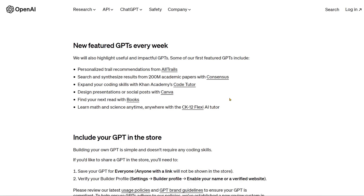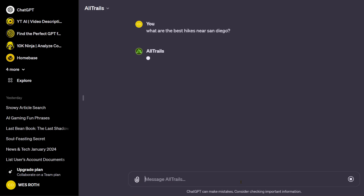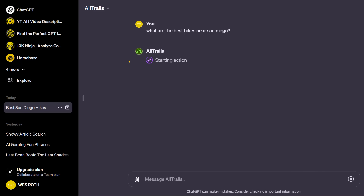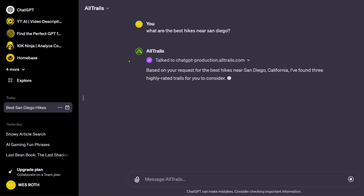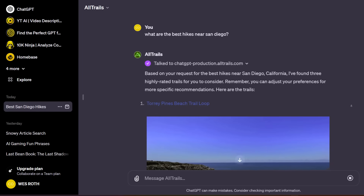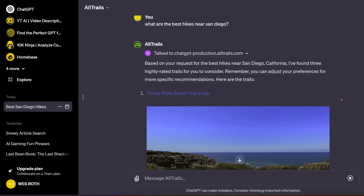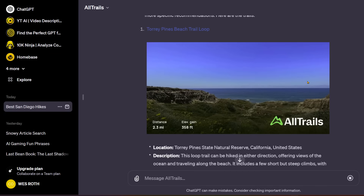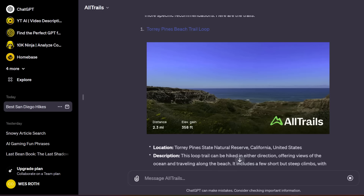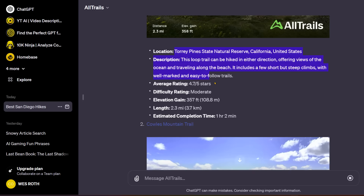Here's how the GPTs will look — let's look at some of the recommendations. Here's AllTrails. You can ask things like 'What are the best hikes near San Diego?' This GPT pulls from AllTrails.com using proprietary data. You need to allow it before it runs, then it pulls trail data and outputs it for you. It gives a list of trails near San Diego — the first is Torrey Pines Beach — with a link to the trail loop, an image, and basic stats.